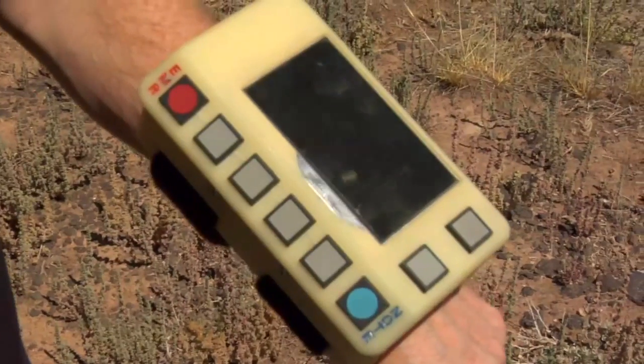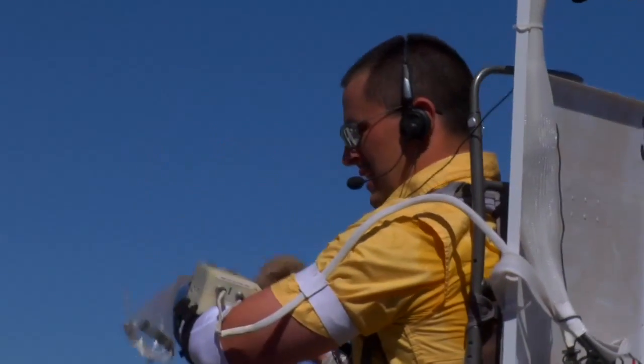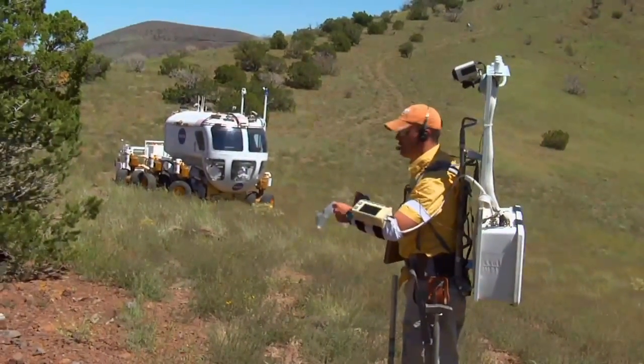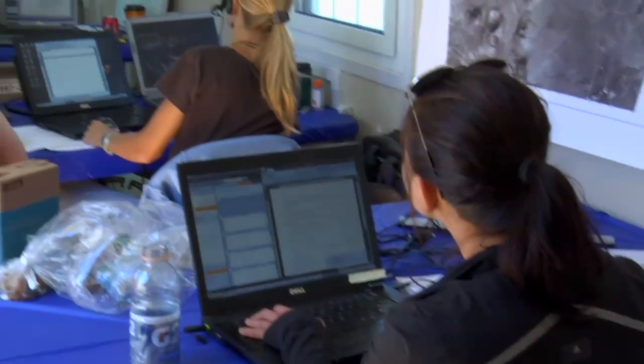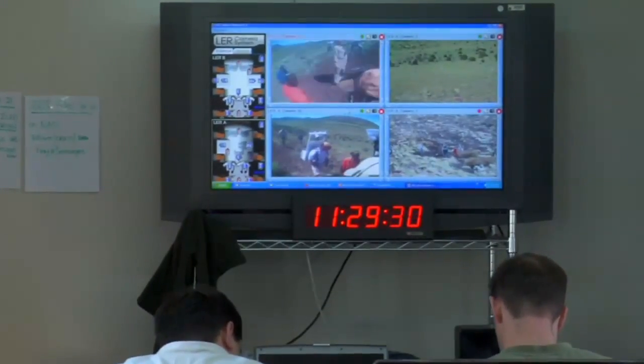One of the features of this device is basic map navigation. It also has a clock feature which represents three different times: local time, mission-based time, and a stopwatch you can control. It also has a procedure cuff list that displays your different procedures. This blue button called Note allows the crew member to do a field note, so when they finish their day, the science people recover that data instead of having to go through the whole recorded video — they can just get the highlights from it.